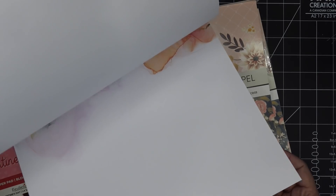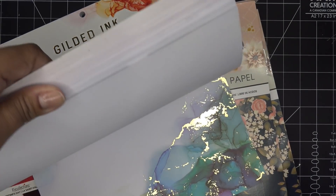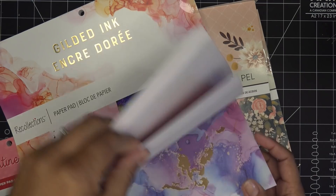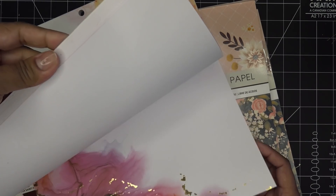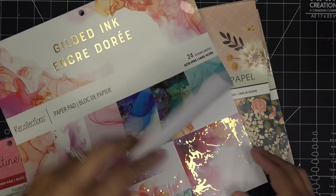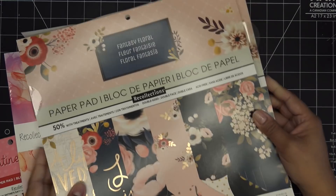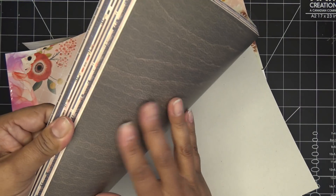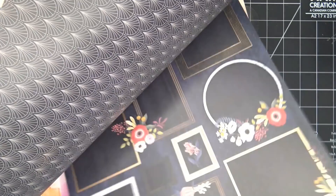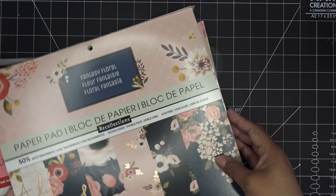I found some Gilded Ink paper on clearance and I was like — I have to get this! It was the last one they had. It has gorgeous six-by-six pieces. They also had a double-sided paper pack — I don't remember having double-sided paper from Michaels like this before. They had three packs left and I grabbed two. So pretty — I can't wait to make a traveler's notebook or folder with this!